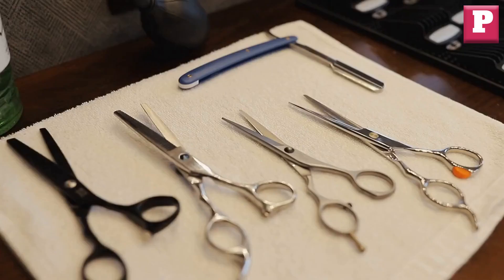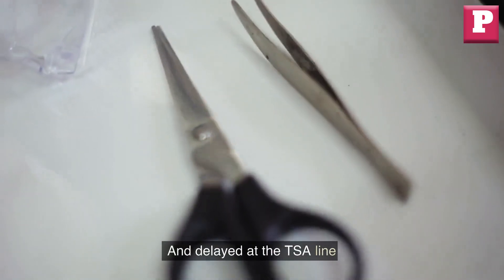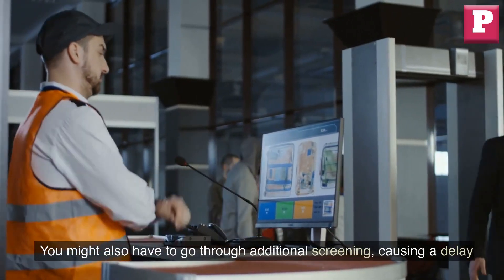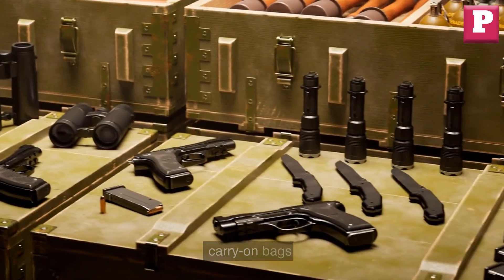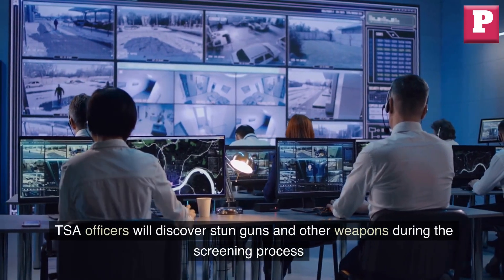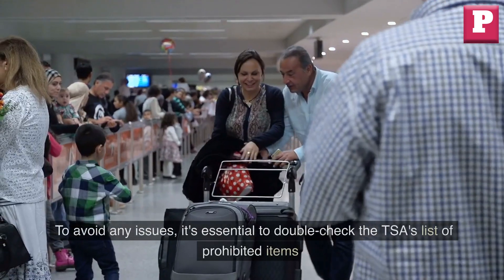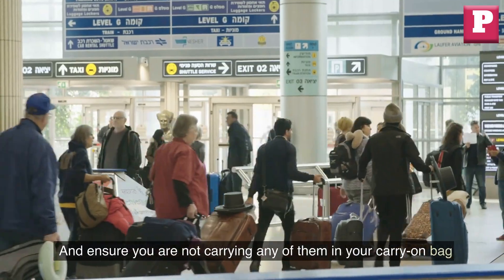Thirteen: carrying sharp objects. Carrying sharp objects in your carry-on bag, such as scissors, knives, or razors, can result in having them confiscated and delays at the TSA line. Pack sharp objects in your checked luggage or leave them at home to avoid additional screening. Fourteen: not removing prohibited items. Prohibited items such as weapons or explosives are not allowed in carry-on bags and can result in serious consequences, including arrest and fines. TSA officers will discover such items during screening. Double-check the TSA's list of prohibited items before packing.